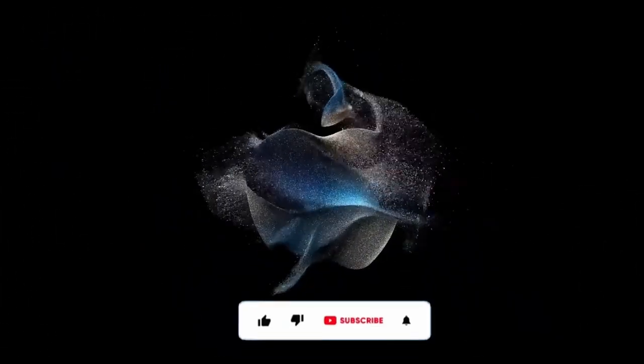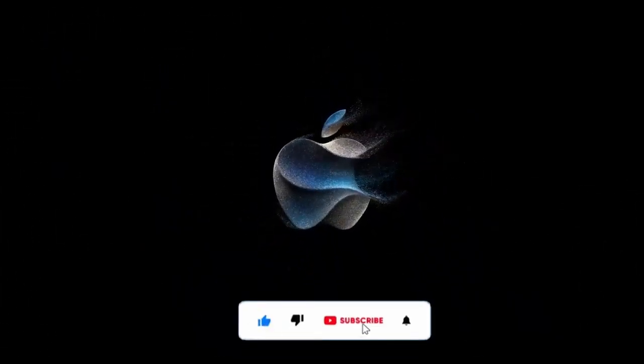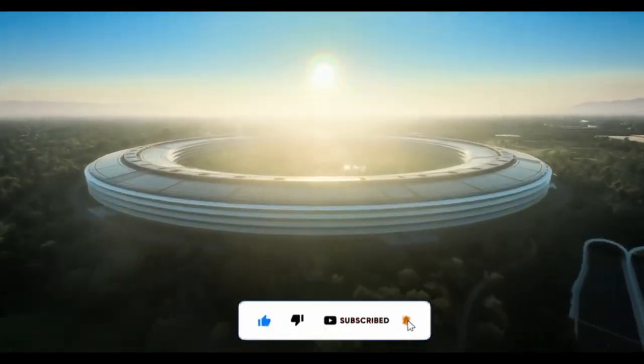So today, I want to show you the latest leaks and rumors for Apple's September 2024 event. Historically, this is always Apple's biggest event of the year, and from what we're hearing, the same is going to be true this time around.